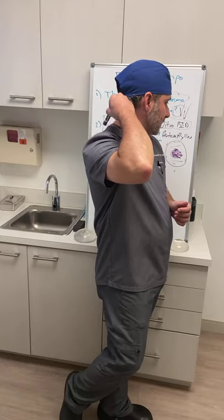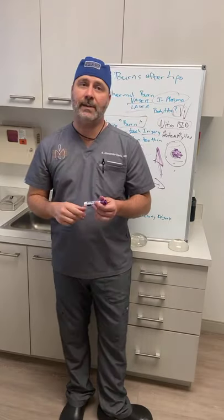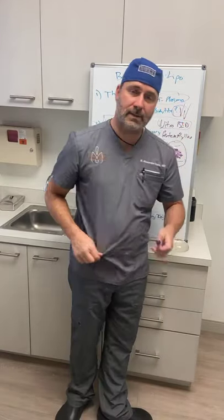For lipo 360, it doesn't include the upper back/buffalo hump area, but does include most of the back — essentially from above the bra line all the way down. Regarding BBL with Factor V Leiden: not for me — if you have Factor V Leiden, you're not a candidate for office-based surgery in my practice.